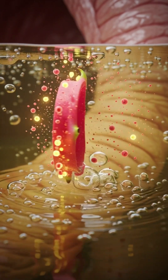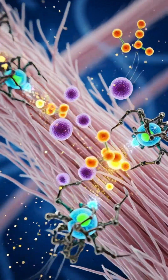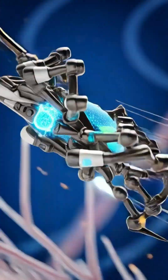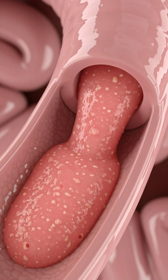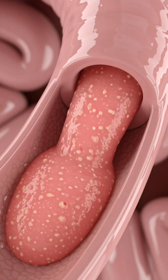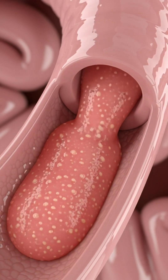This nutrient-rich chyme then moves into the small intestine, where bile and enzymes further unlock dragon fruit's powerful phytonutrients, allowing them to be absorbed through millions of tiny villi and sent into your bloodstream.